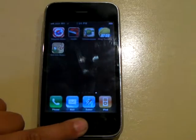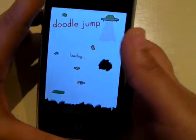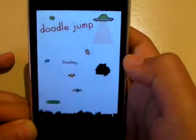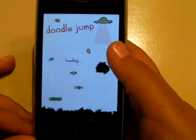Okay so the second application is Doodle Jump. Doodle Jump is one of the best applications of 2010, and you really should try getting it. So I'll just show you how it's like.